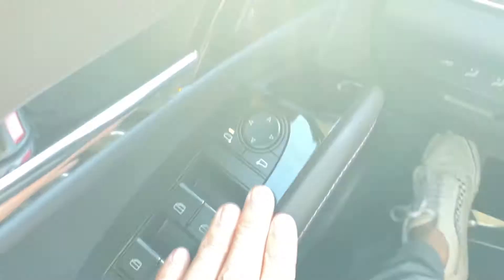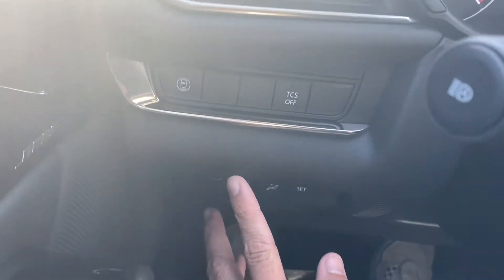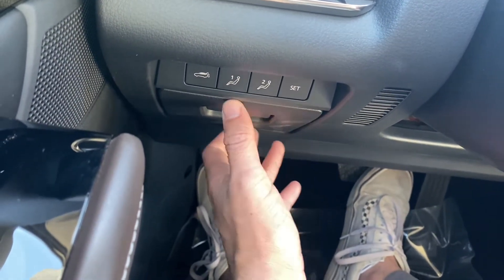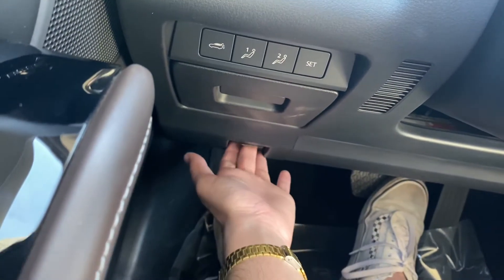We've got our rear view mirror controls just up front, an upgraded Bose sound system, and our safety monitors. Down below we have the trunk latch, memory seat for the front driver's side, and the hood latch just down below.